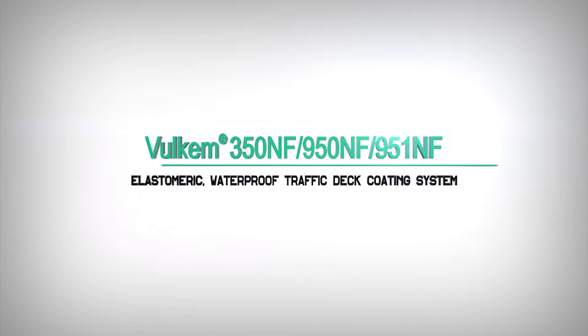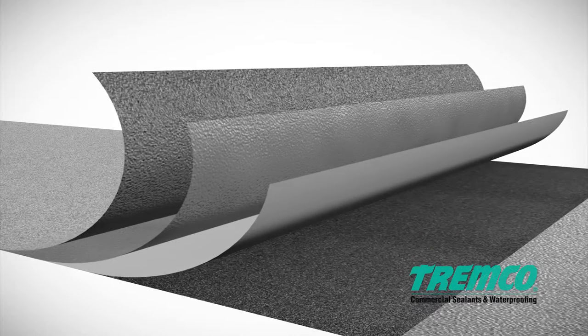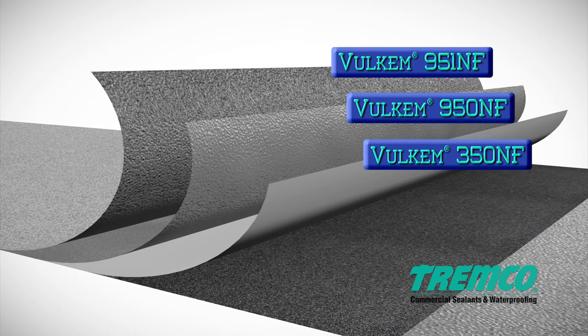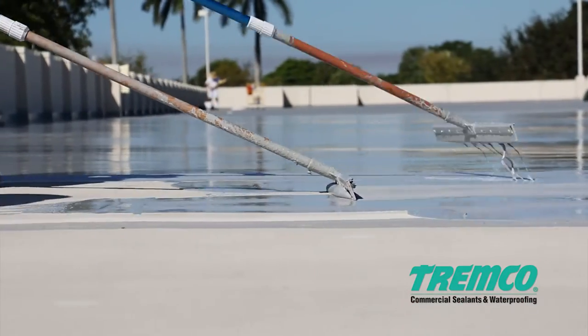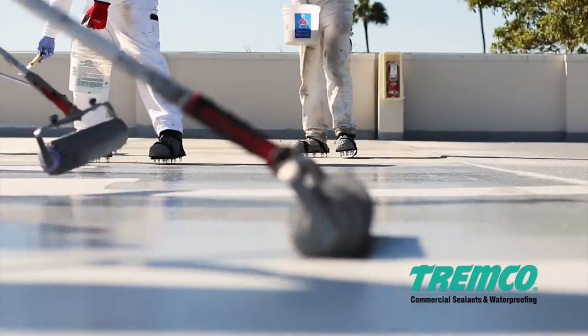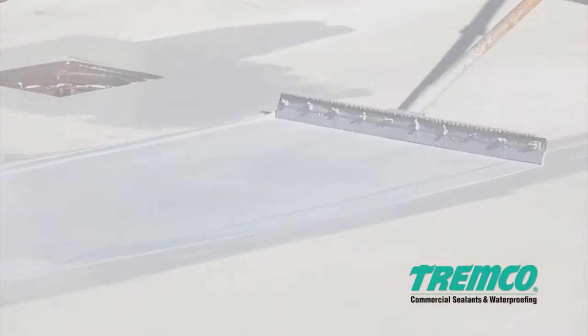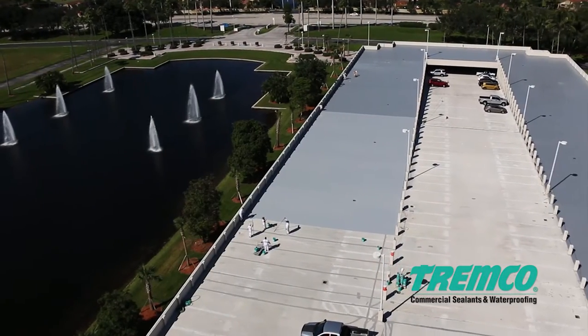Volcom 350NF 950NF 951NF Elastomeric Waterproof Traffic Deck Coating System. The Volcom 350NF 950NF 951NF is a modified polyurethane traffic deck coating system composed of a base coat, a heavy-duty intermediate coat, and a top coat. This unique waterproofing system is designed to have tenacious adhesion, extreme impact and abrasion resistance, along with remarkable chemical stability. The elastomeric properties of the system's components enable the complete assembly to give and work with the concrete slab, bridging the shrinkage cracks. This parking deck system is designed for waterproofing concrete slabs and protecting occupied areas underneath from water damage.